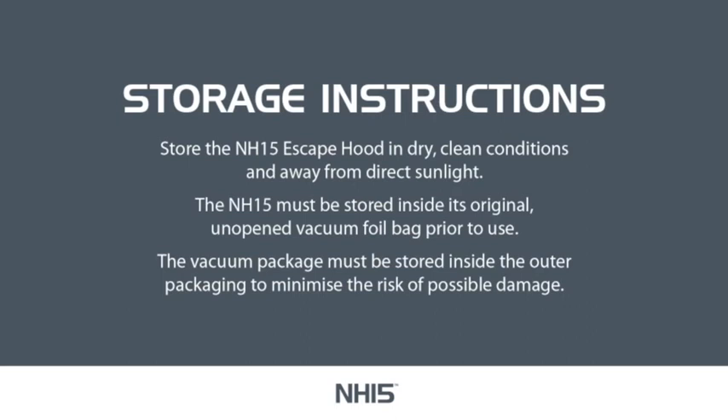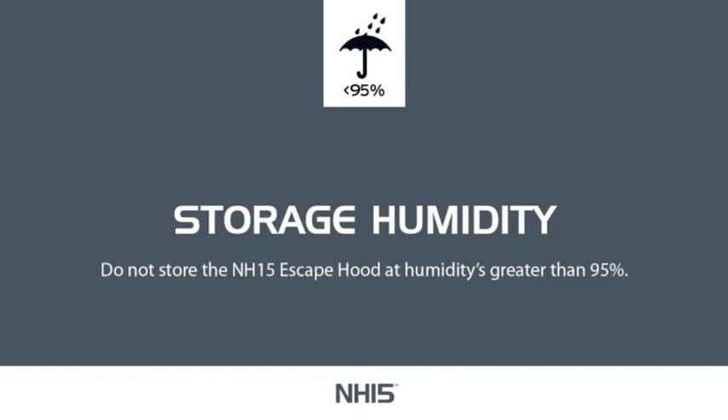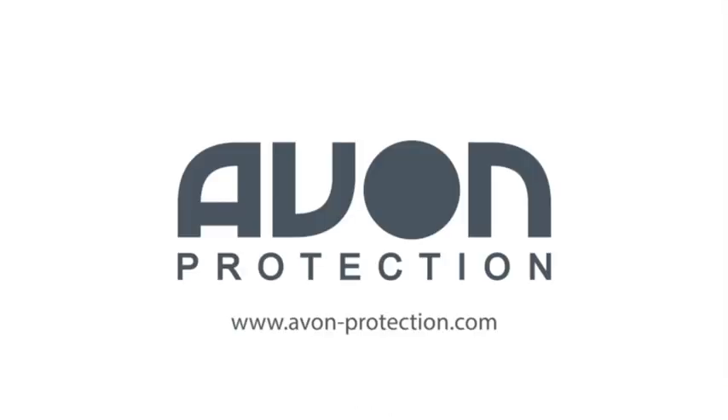Storage Instructions: store the NH15 escape hood in dry, clean conditions and away from direct sunlight. The NH15 must be stored inside its original, unopened vacuum foil bag prior to use. The vacuum package must be stored inside the outer packaging to minimise the risk of possible damage. Do not store the NH15 escape hood below minus 10 degrees Celsius or above 48 degrees Celsius. Be aware that temperatures inside vehicles can fall outside these limits. Do not store the NH15 escape hood at humidities greater than 95%. For any additional advice on the NH15, please contact Avon Protection directly at www.avon-protection.com.